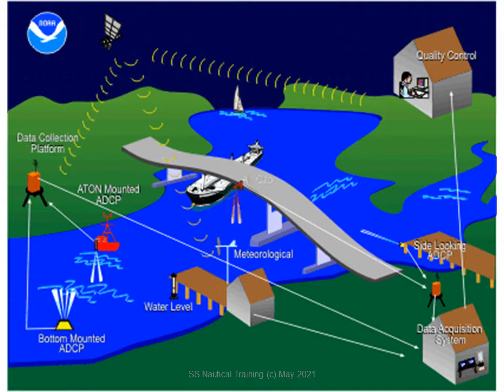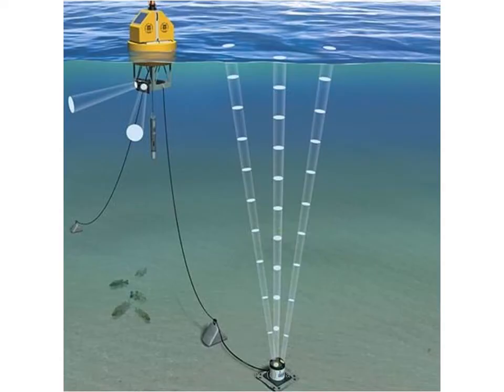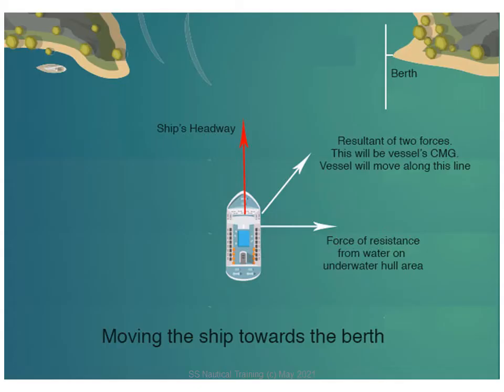Terminals can use a current meter for the accurate determination of the current velocity in the navigational channel and turning basin of the terminal. Current meters can be placed in the navigational channel and connected to a buoy outside the channel. The data acquired is transmitted to a console in the jetty office.